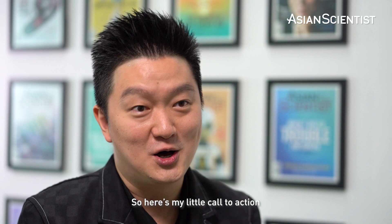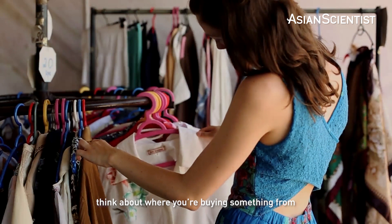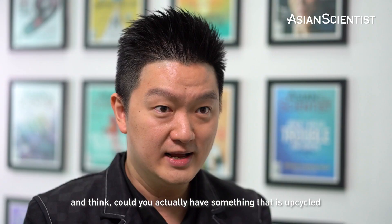Here's my little call to action: think about where you're getting your next suit from, think about where you're buying something from and where it actually comes from. What sort of resource is being put in to generate something that you buy? Could you actually have something that's upcycled from something else? That would be doing your bit to saving the world.